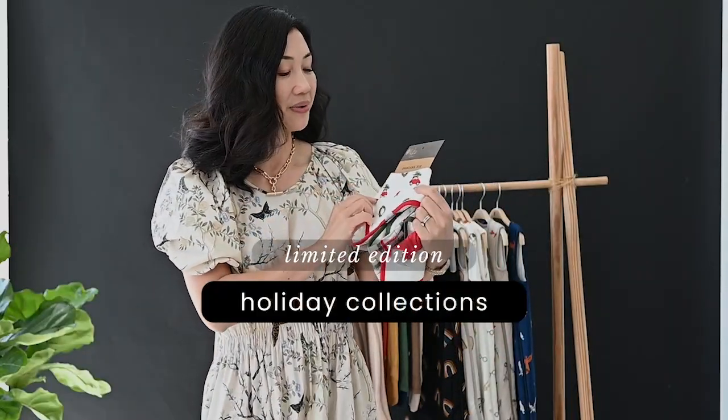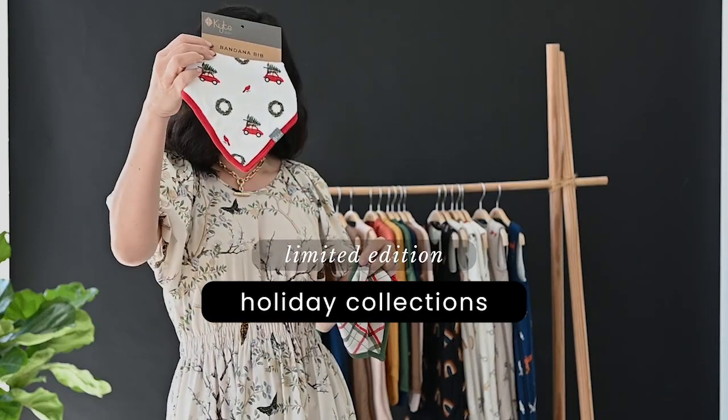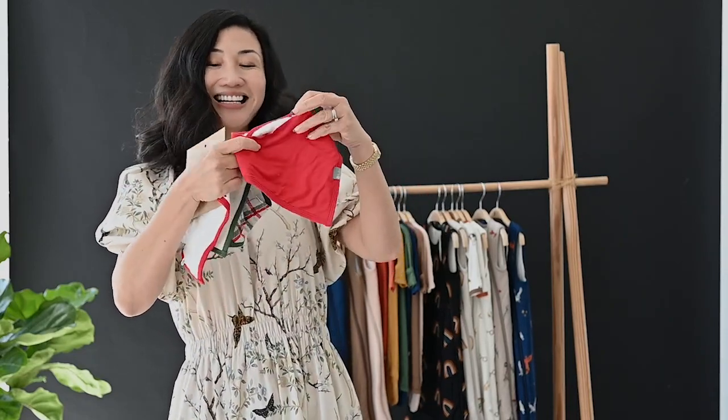For the holidays we also have collections open to our retail partners. For this year we have the Holiday One available for wholesale: Reeve, Hunter Plaid, and Cardinal.